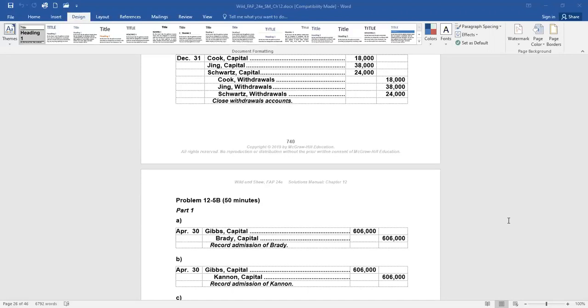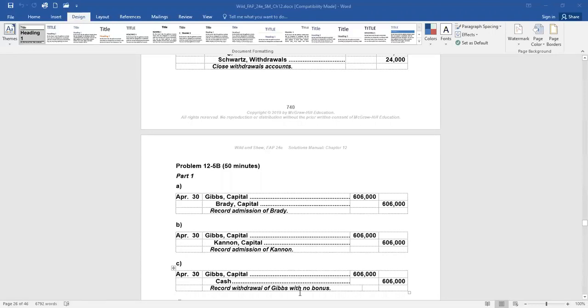What if Gibbs is paid $606,000 in partnership cash for her capital balance? She's owed $606,000 — that's her capital balance — and she's paid $606,000 from the partnership. When Gibbs leaves with no partner taking her place, we debit her partner capital account and credit cash, because the partnership is actually paying Gibbs the full balance of her capital.